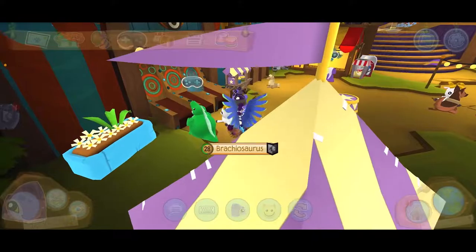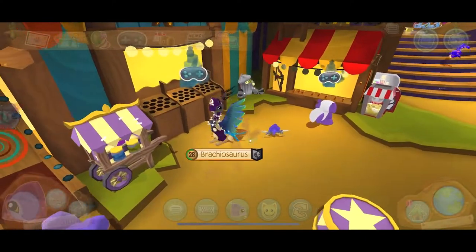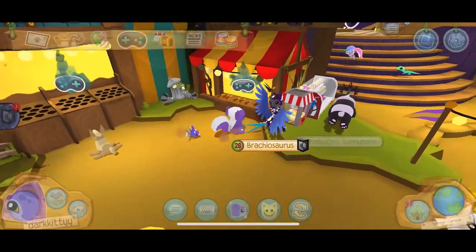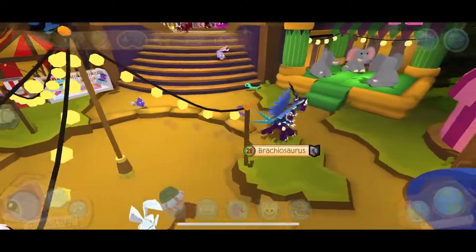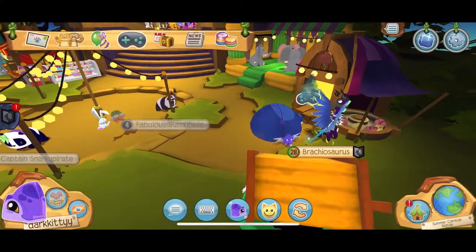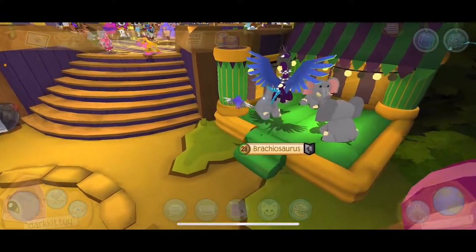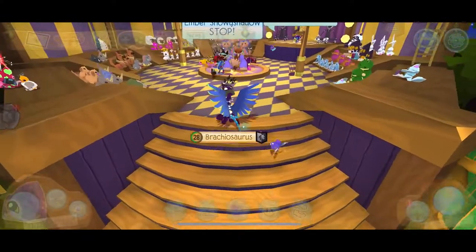We've got these little plushies playing games — this is Phantom Ball, I enjoyed that game. Whack-a-Phantom, Carnival Darts! And obviously you cannot have a carnival without candy floss — there's a candy floss machine right there. And a little bouncy castle — it's just so fun.